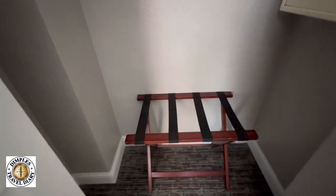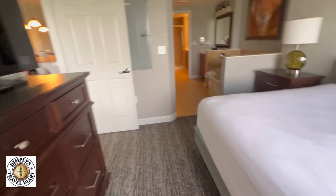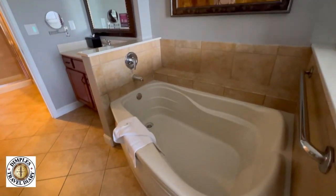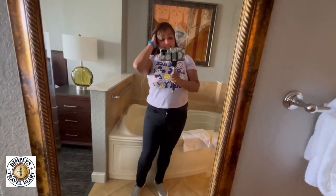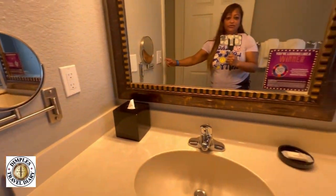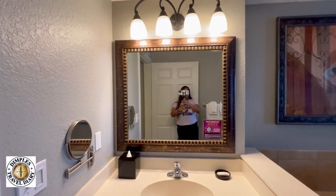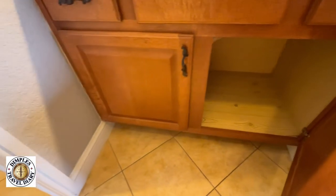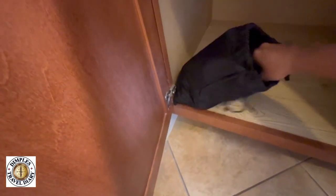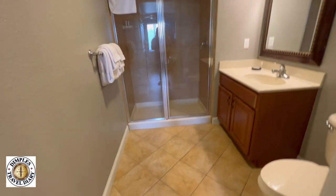There's a suitcase stand — it takes me a minute to get what things are called sometimes. We have a jet tub. There are lots of towels that can be requested if you need more. You have a sink and a bureau. There should be extra stuff — I think this is a hair dryer in here. Yes, it's a hair dryer. This is the big bathroom — it's quite nice.